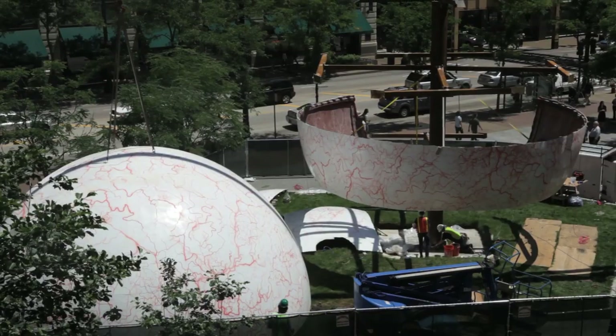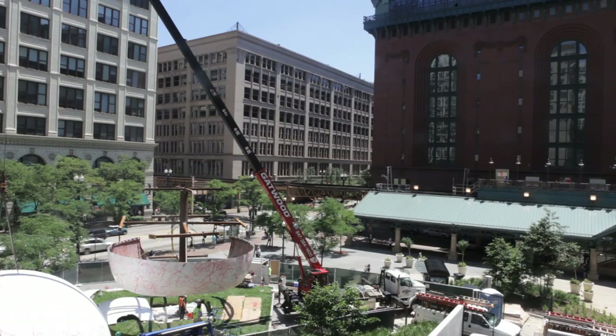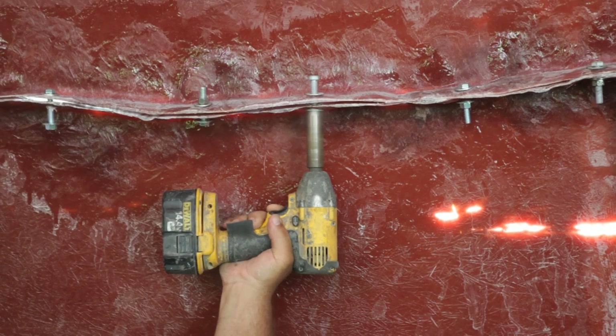This part of the piece came down from Sparta, Wisconsin in 15 sections on, I think it was four flatbed trucks. There's a steel structure underneath. It's a little bit like building a house.